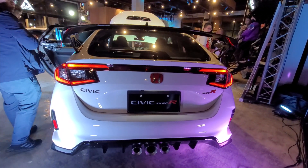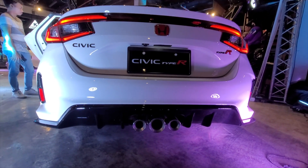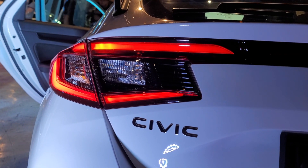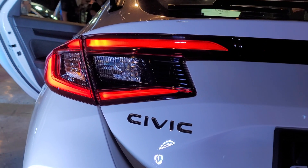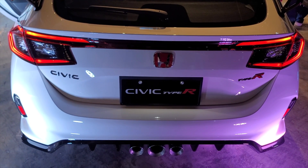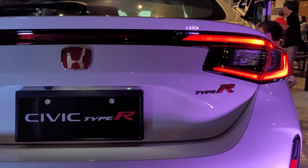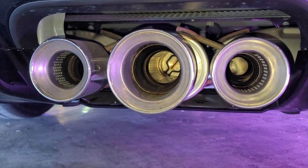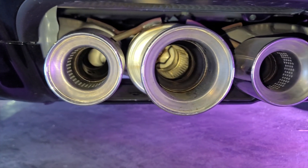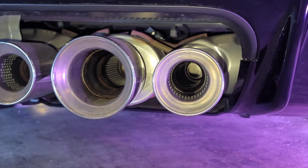This is the rear of the Civic Type R — looks beautiful and clean. It also reminds me of a Maserati because of the red outline. Three exhaust pipes, this nice Civic emblem, huge reverse lamp, red badging, Type R badging, and a huge long diffuser. It just makes the car look so clean, wide, and bold, but sporty at the same time. Just look at this exhaust system — it looks beautiful. Now let's see if they improved the sound of the exhaust.